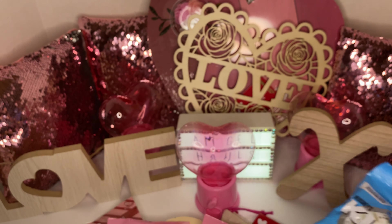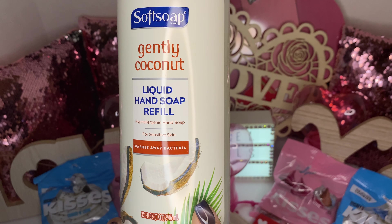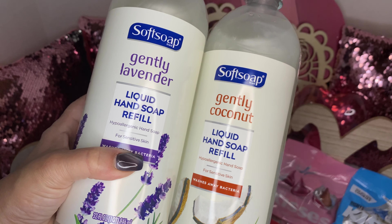I saw these huge soft salt gentle coconut liquid hand soap refills — these are huge, guys! It says for sensitive skin and it washes away bacteria. This one is 32 fluid ounces. I got the gentle coconut and also picked up the gentle vanilla. These are great and they are huge!